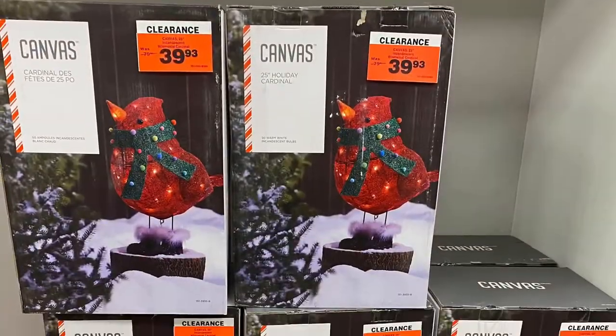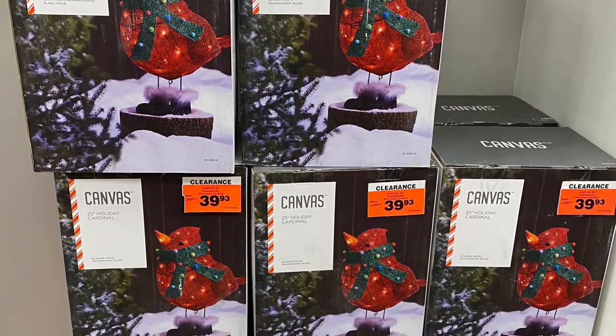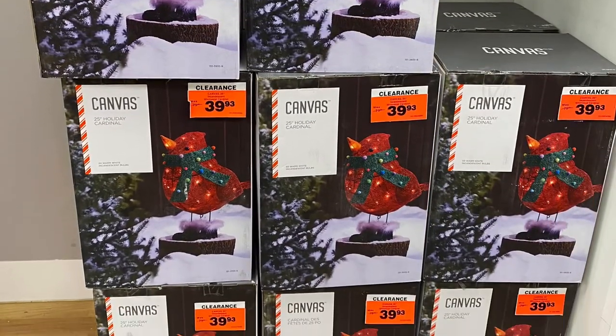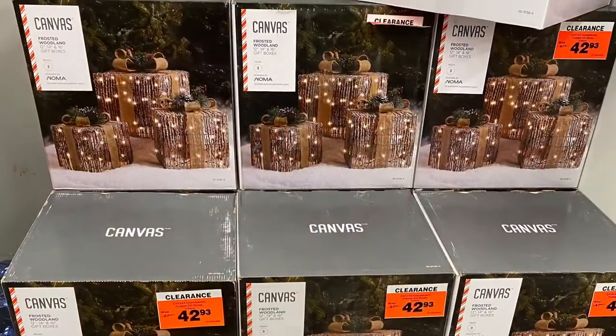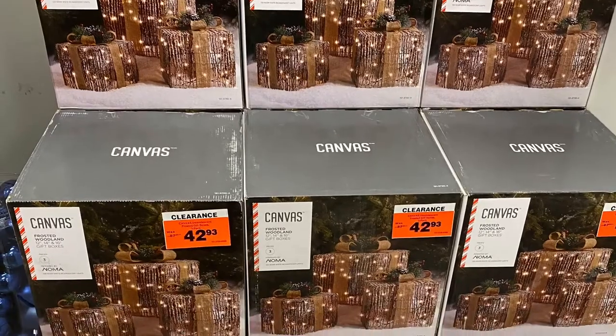And here's some more clearance of the outdoor decor. The cardinal with the boots on — he was for $40. He was adorable. He had the presents — the set of three — $42.93.